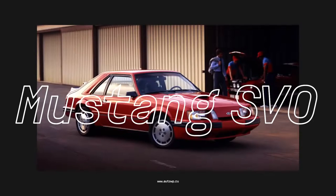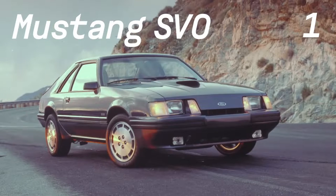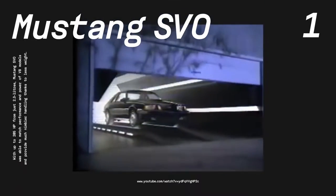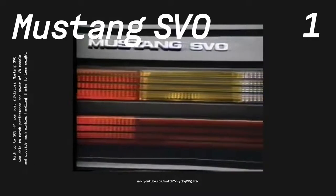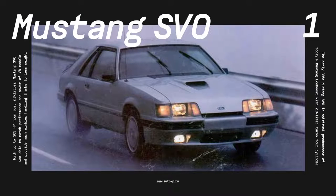First up, the Ford Mustang SVO. The third-generation Ford Mustang arrived in 1979 as a sleeker, lighter, and more aerodynamic car. To give the Mustang some edge, Ford's Special Vehicle Operations Department introduced the Mustang SVO in 1984. It featured a 2.3-liter turbocharged four-cylinder with 175 horsepower. Though that doesn't sound like much, it was quite the power output for a small engine. As a light car, the SVO was pretty hot back in the day, with four-wheel disc brakes, stiffer suspension, and sharper steering. The best came in 1985 when SVO upped the power to 205 horses.